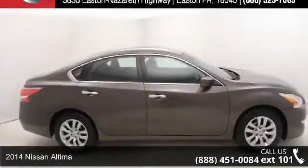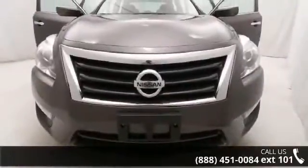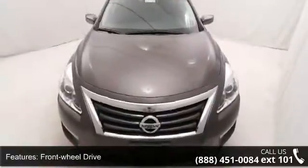Arrive in style with this 2014 Nissan Altima. If you are looking for an automobile with great features, look no further. This vehicle comes with a reliable 4-cylinder engine connected to a smooth shifting automatic transmission.